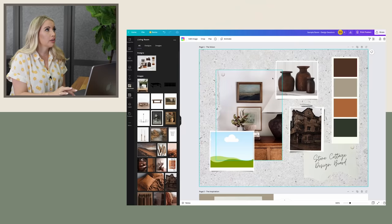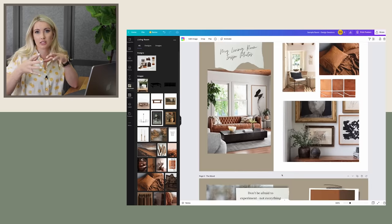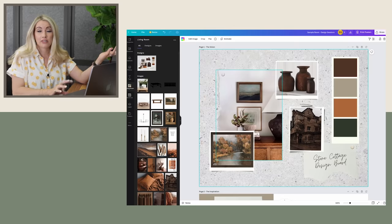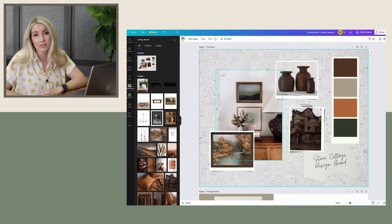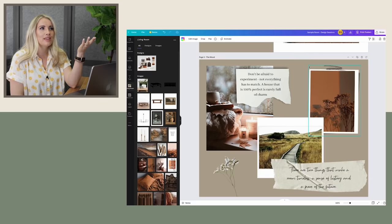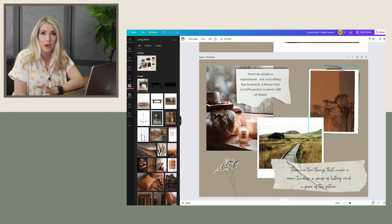As I find these pictures, I usually save them to a folder and then go over to Canva, which is a platform I love. This is my stone cottage design board with a good representation of my color palette. I want a lot of those biblical chic-style pieces — like this lamp that, if lamps existed when Jesus was around, I'm sure he would have had that lamp. But I also love to add quotes to my mood boards. This one says: 'Don't be afraid to experiment. Not everything has to match. A house that is 100% perfect is rarely full of charm.' That's really the goal with this house — I want to bring in a lot of charm and uniqueness to this space.